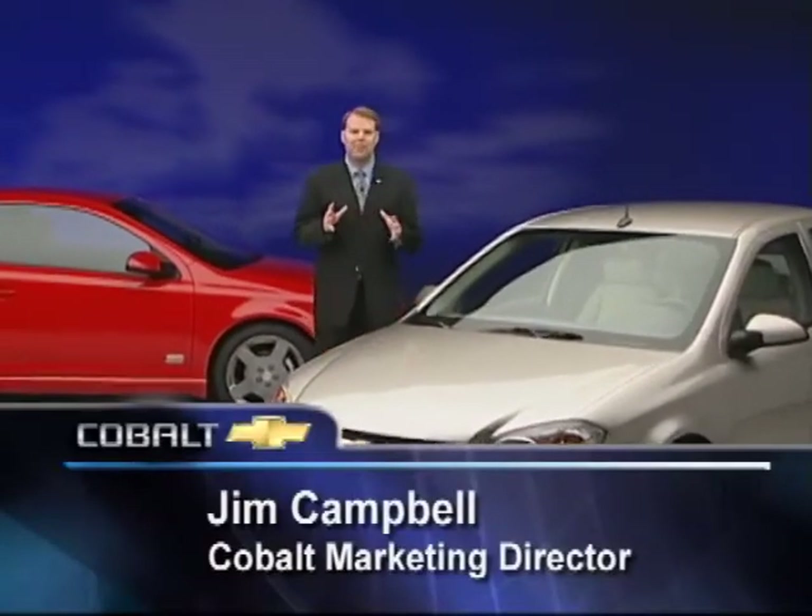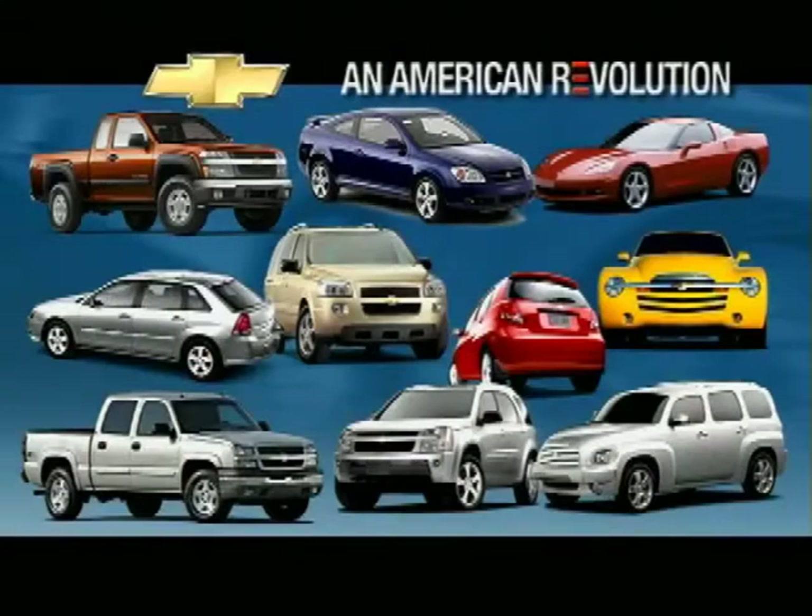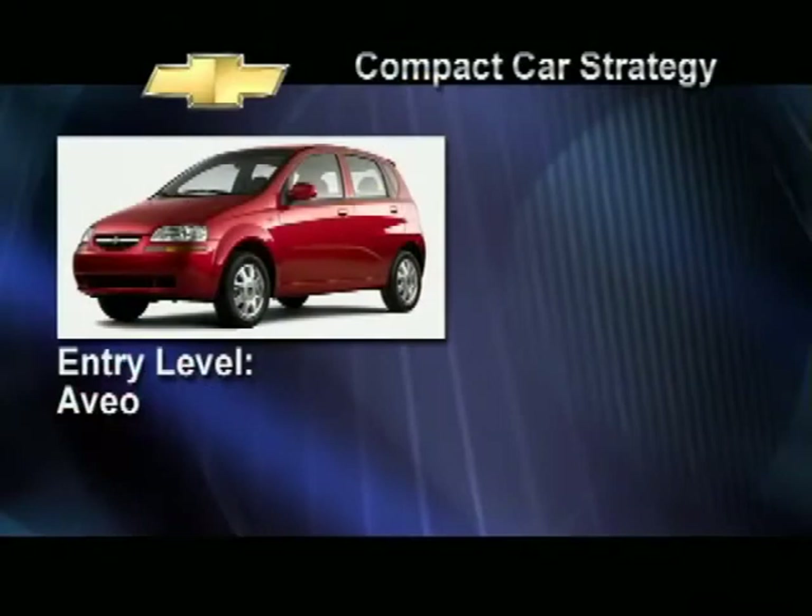I'm Jim Campbell, and I'm very pleased to introduce the all-new Chevy Cobalt. Cobalt is one of 10 new products Chevrolet is rolling out in a 20-month timeframe — a product blitz unlike any this industry has ever seen. This American Revolution is about our confidence to produce inspiring, quality products that can compete with the world's best.